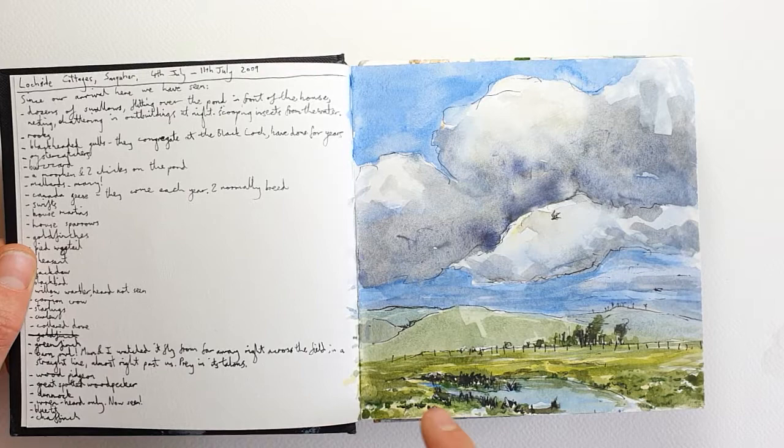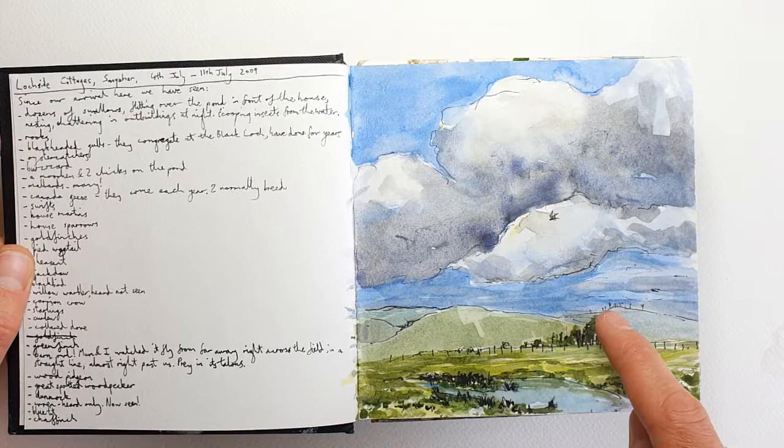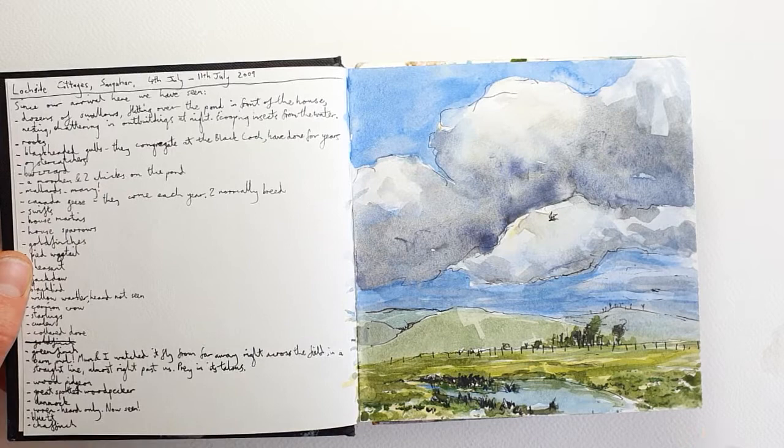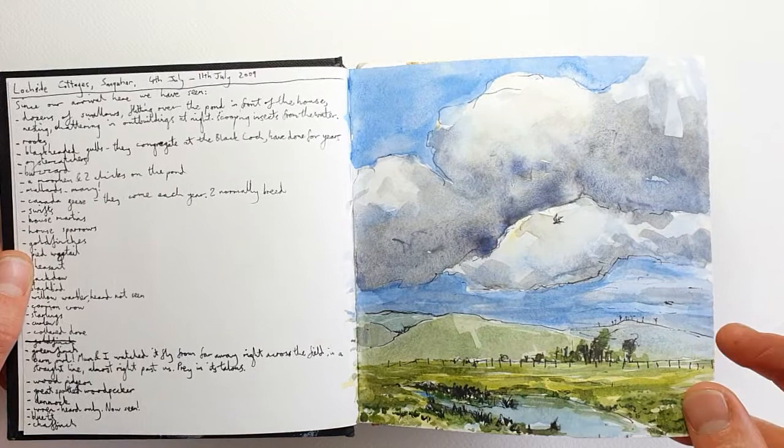Here is a little water body where black-headed gulls were nesting — apparently they nest around here each year. Far off on the hillside you can see wind turbines, and here's a bird flying past. I drew this using pen — quite a very fine artist sketching pen — and then added watercolor afterwards.